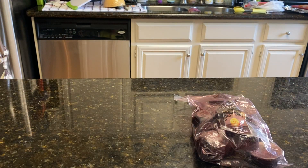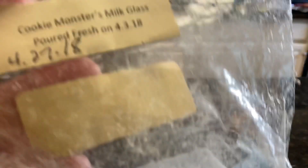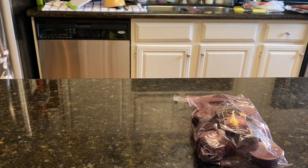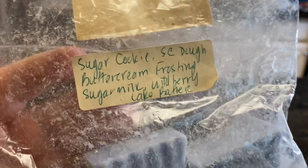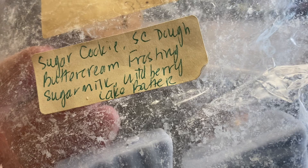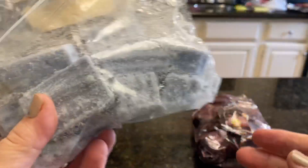I pulled out Vintage Chic Scent from 2018, Cookie Monster's Milk Glass, which is a sugar cookie, sugar cookie dough, buttercream frosting, sugar milk, wild berry cake batter. So hopefully there's not too much left in this — I should be able to get a good dent of that done.